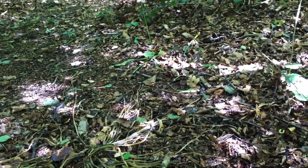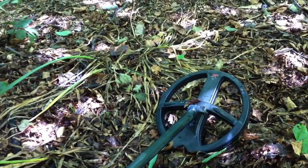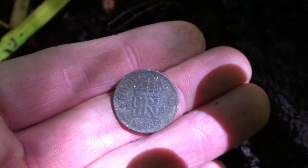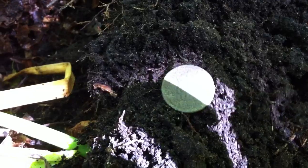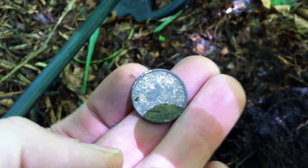Different day, different dig, different place in this wooded area. It's got a known history going back to the 14th century, but it's in a city so there's a lot of trash about. I have managed to find another George sixpence — 1939, I think it is. Your first pre-decimal coin, a couple of two pence, a couple of one pences, a few bits of trash. Alright, carry on.